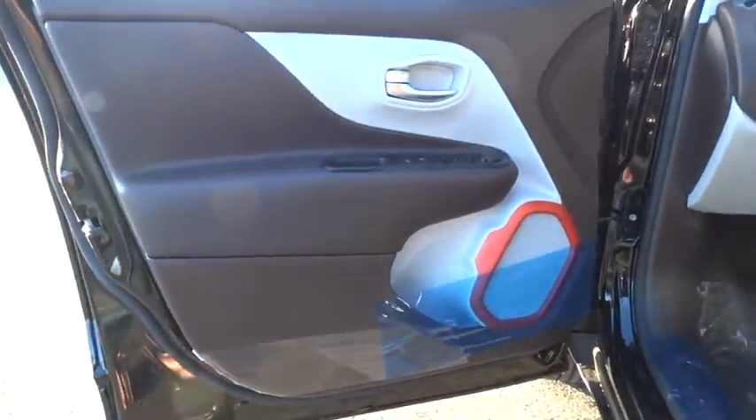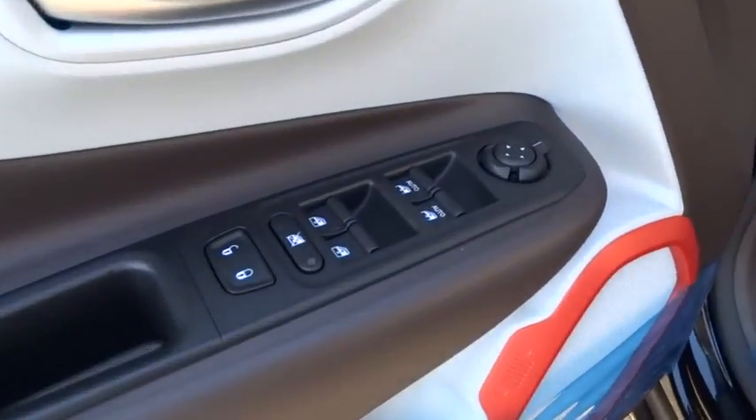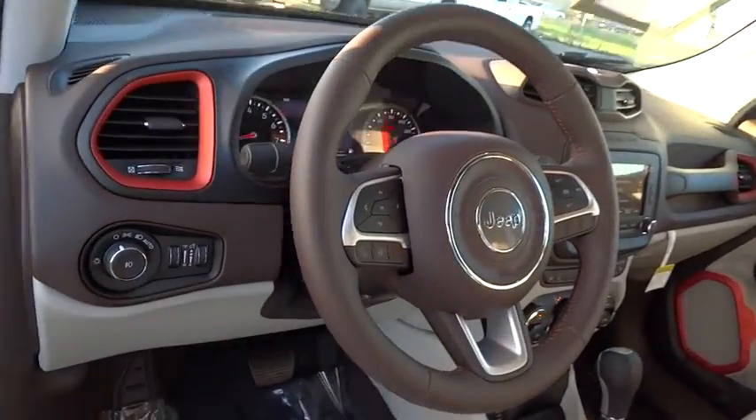Adjustable steering wheel, driver lumbar, cruise control, four-wheel disc brakes, four-wheel ABS, front floor mats, rear defrost, auto-off headlights, AM-FM stereo radio, heated driver seat, fog lamp, and MP3 player.